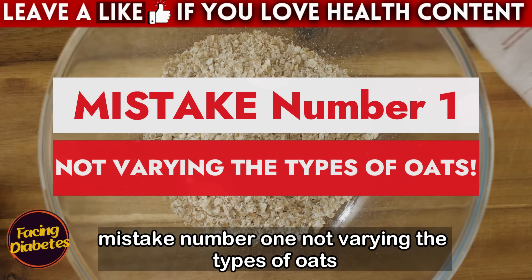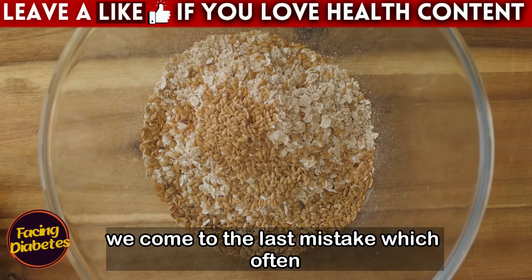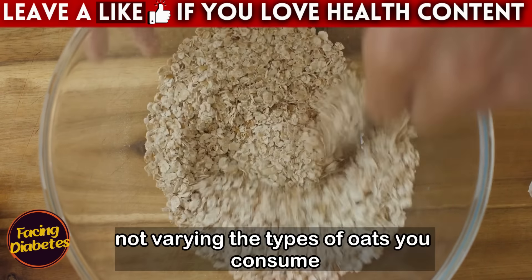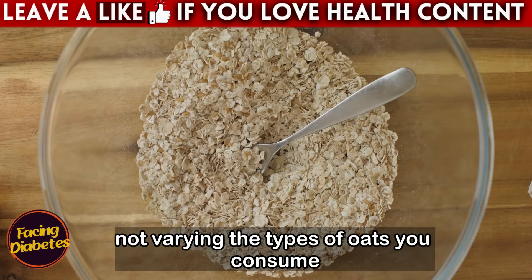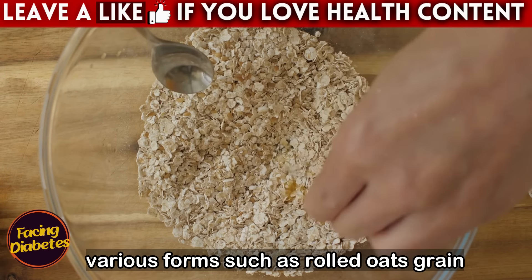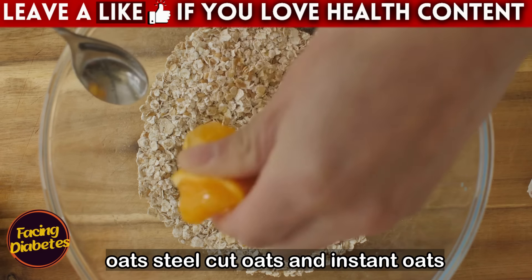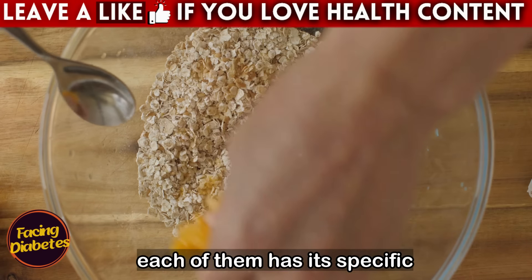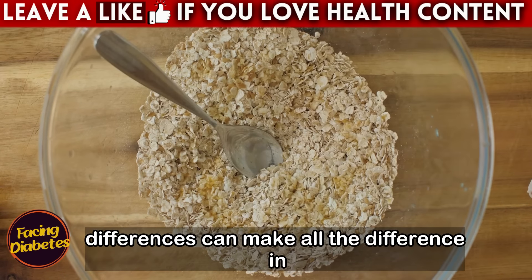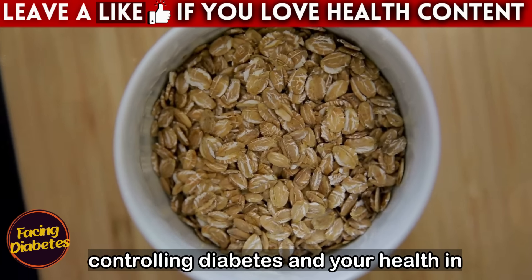Mistake number one: not varying the types of oats. This mistake often goes unnoticed. Oats are a versatile food available in various forms such as rolled oats, grain oats, steel cut oats, and instant oats. Each of them has specific characteristics, and understanding these differences can make all the difference in controlling diabetes and your health in general.